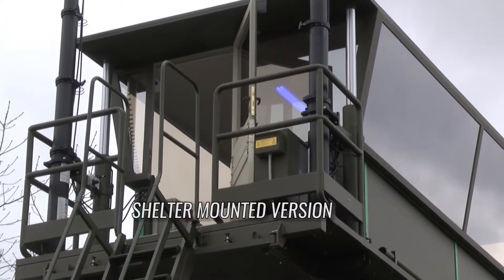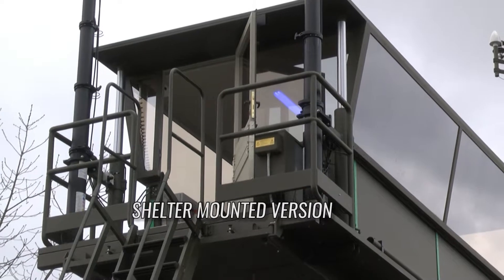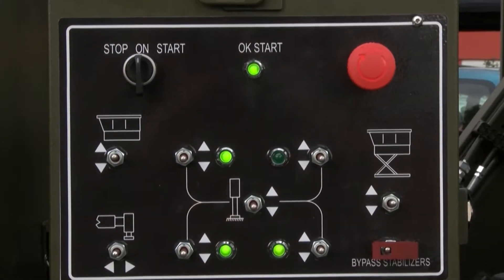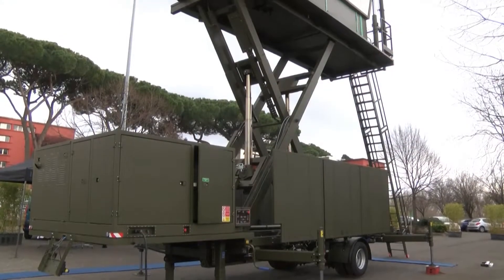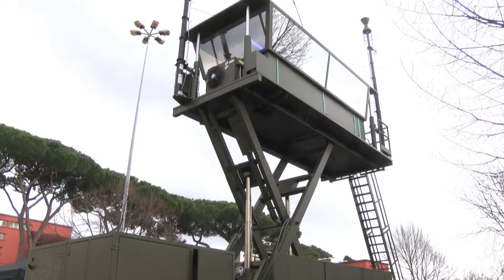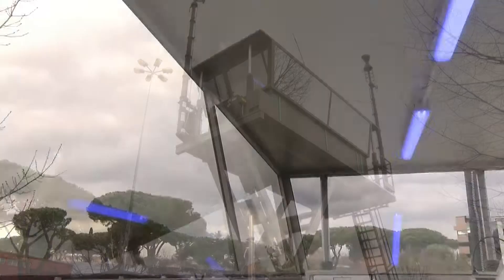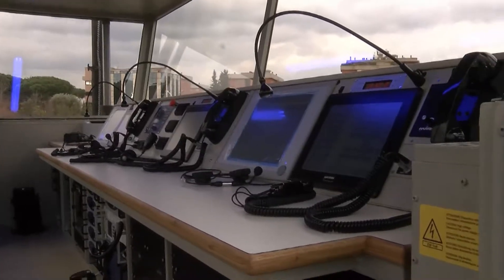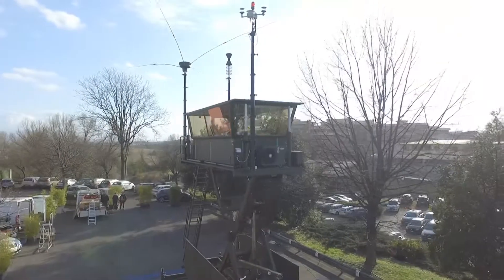The proposed solution is the shelter-mounted version, born from the experience gained in the construction of mobile control towers for the Italian Armed Forces and the Indonesian Air Force. The VitroCizet mobile control tower enables the delivery of an immediate service during emergencies due to loss of the traditional tower service or natural disasters.